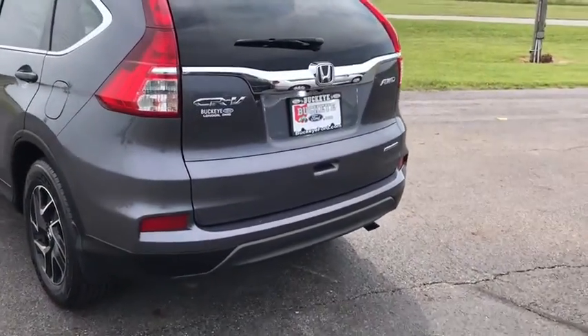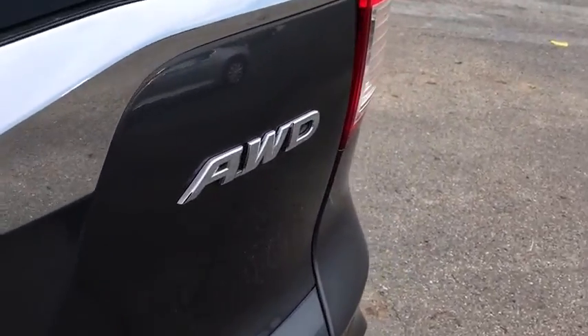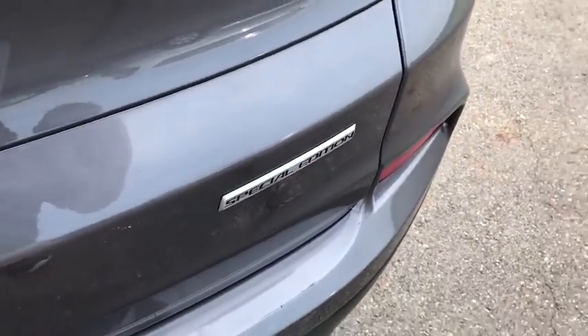Backup camera, power liftgate, traction control, Bluetooth, dual airbags, power steering, four-wheel disc brakes, compass.